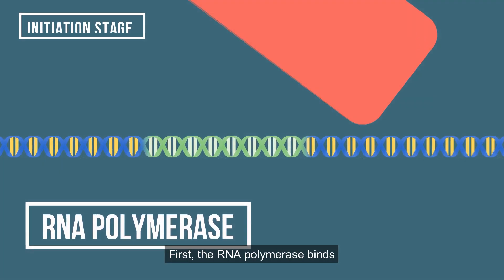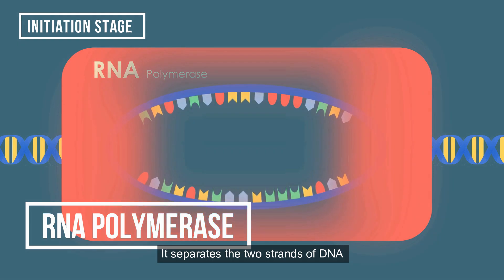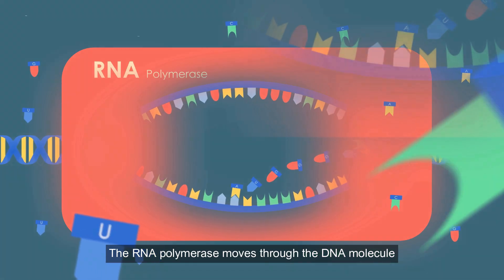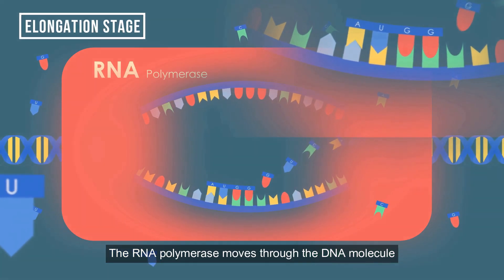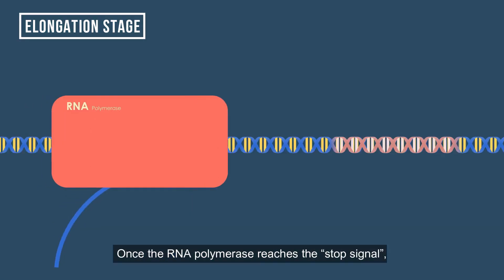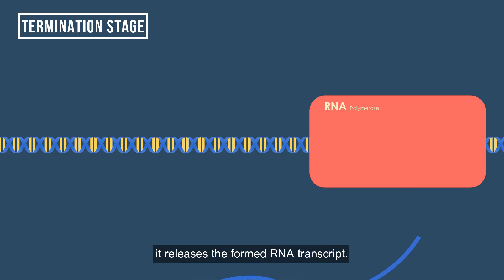First, the RNA polymerase binds to the promoter-based sequence of the gene. It separates the two strands of DNA so that free RNA nucleotides can base pair with the DNA nucleotides in the template strand. The RNA polymerase moves through the DNA molecule and joins one RNA nucleotide at a time. Once the RNA polymerase reaches the stop signal, it releases the formed RNA transcript.